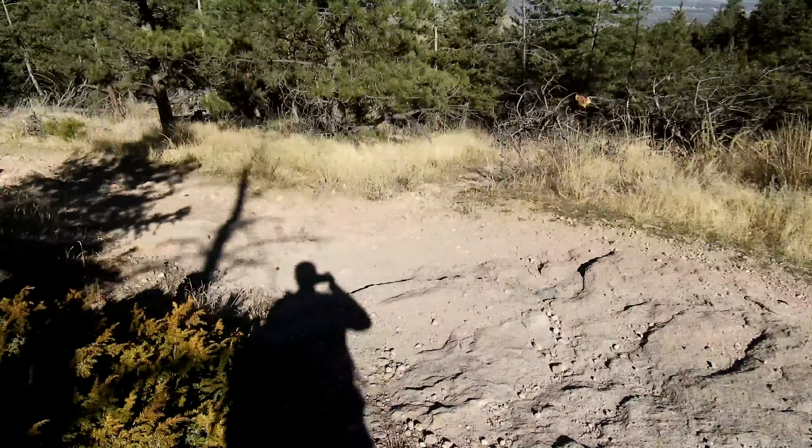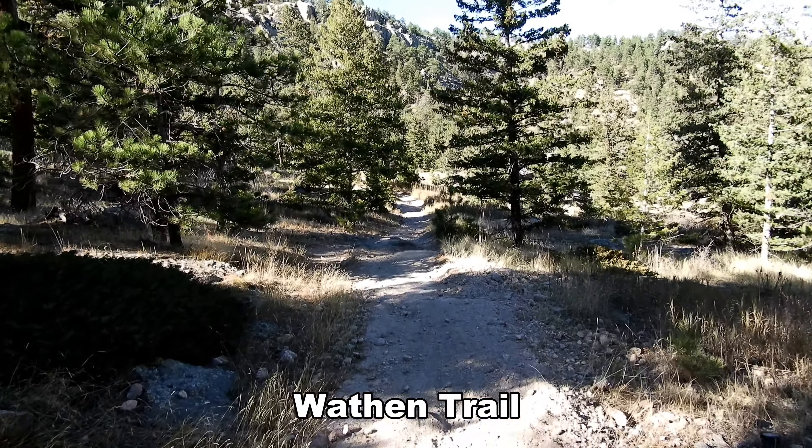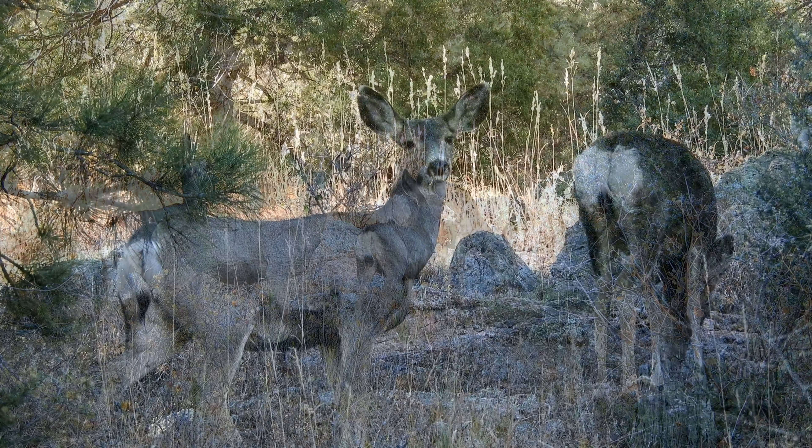I'm going to take the left right here on the Wathen Trail. In just a moment we're going to arrive at a trail junction where I'm going to take the right, which is the Wathen Trail — it's going to cut right down the heart of the Horsetooth Mountain open space. Then I'm just going to pick up some lefts and rights and try to angle my way down and over towards my car, which is parked at the Arthur's Rock trailhead.